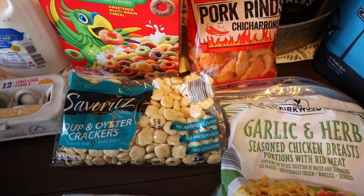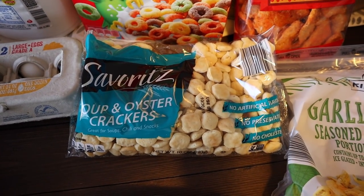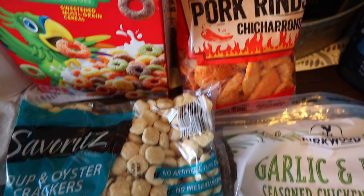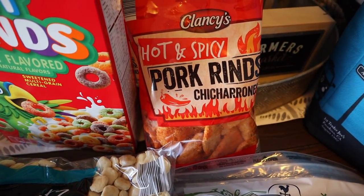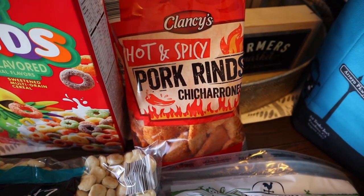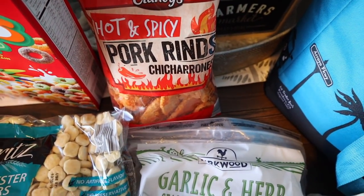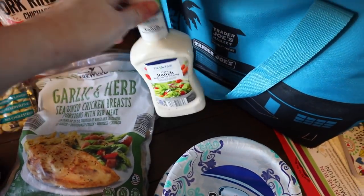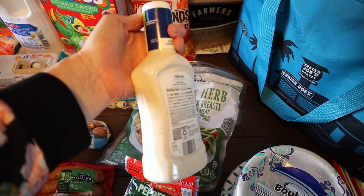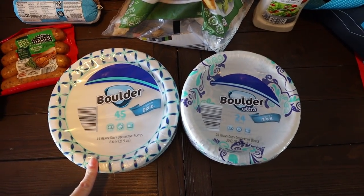The only snack items I got this week — I know it's odd — are oyster crackers, since Briley snacks on those all the time, and Clancy's hot and spicy pork rinds, only 79 cents and really good — I already got into them on the way home. The last food item was Fit and Active ranch dressing since I wanted an extra on hand.